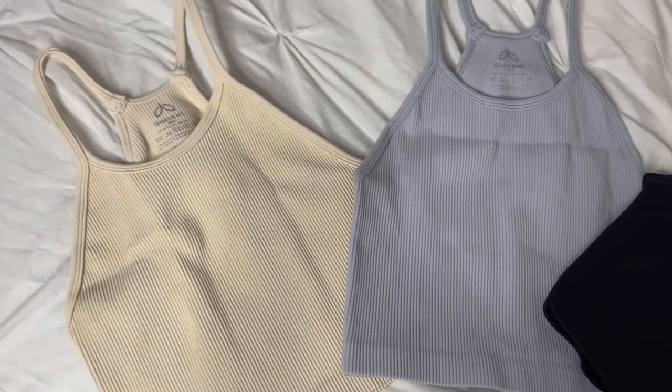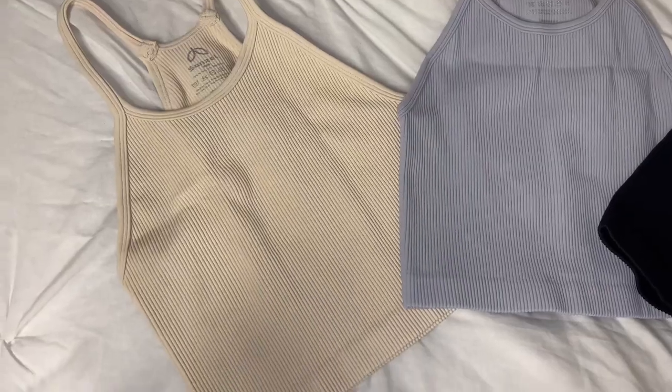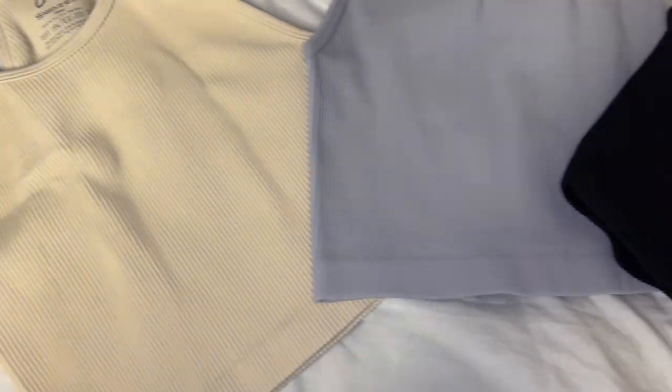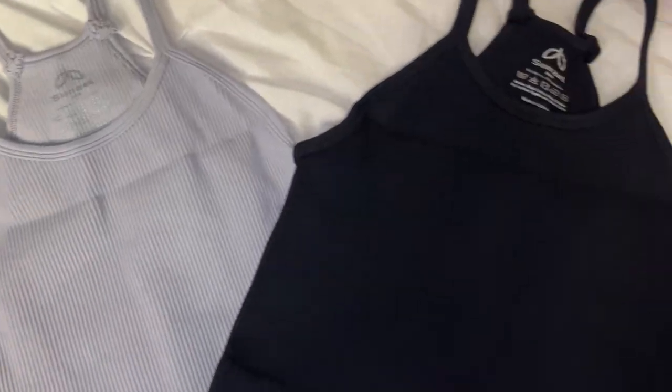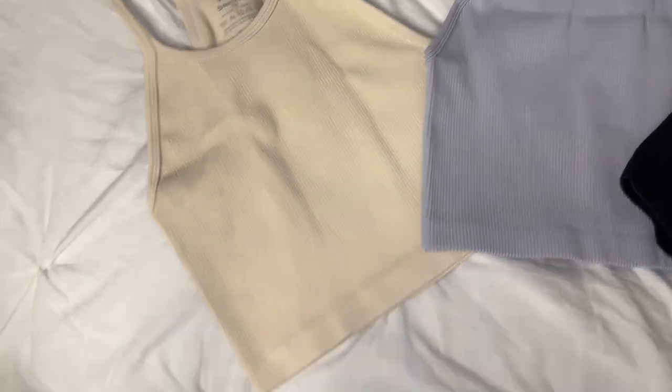Hey besties, I want to give a huge shout out to Sunzell for sending me over these items. They sent me three ribbed cropped tank tops — super cute, a set of three colors for only $25.99. These tank tops have a cropped design, seamless rib fabrication, a racer back design, and they have entry level compression.